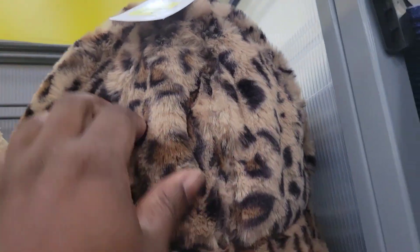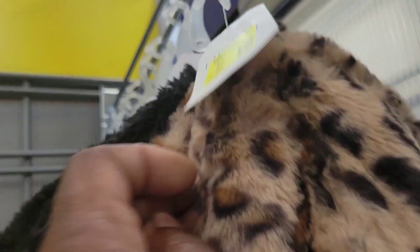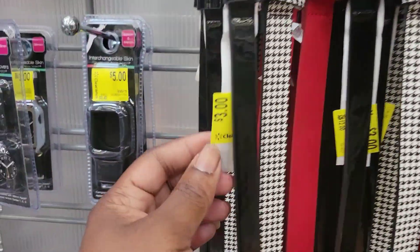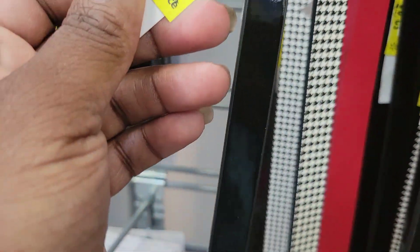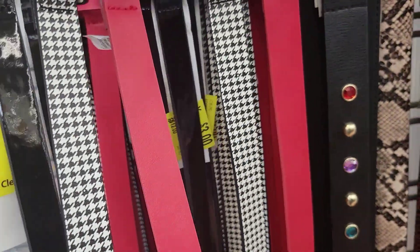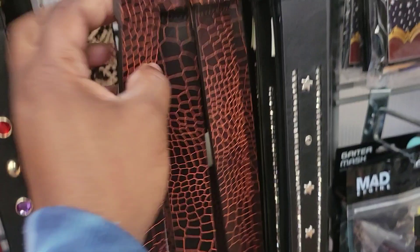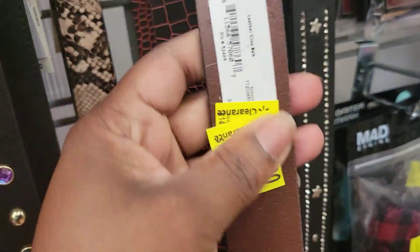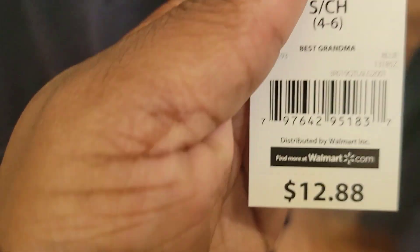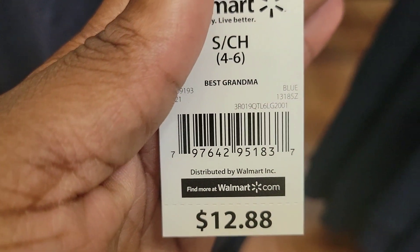This fur hat and the leopard print one are also $2.50. There's the barcode. These belts are $3 — here are some of the barcodes. They were $12, but this three-piece is $3. Here's another barcode also $3. We have this 'Grandma Life is the Best Life' item for $9.